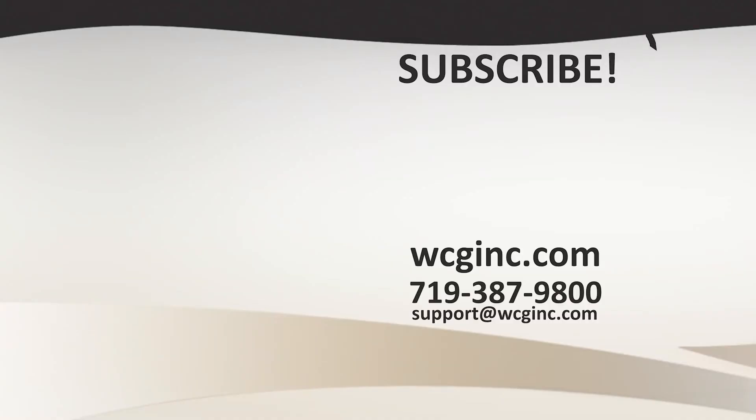Thank you for watching our video. Please contact us at 719-387-9800 or email us at support@wcginc.com. Most of our video content comes from our book, blog posts, and website, available at wcginc.com. Have a wonderful day!